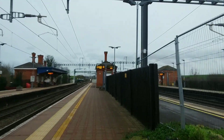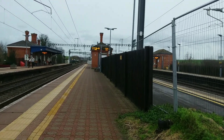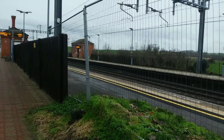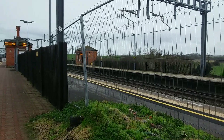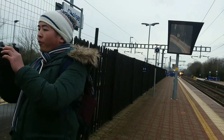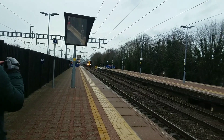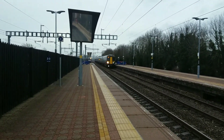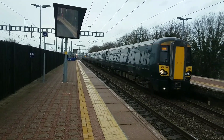Coming in down there is a Great Western Railway service to Great Malvern — a Turbo service, 165 114. That was doing Didcot to Oxford services earlier. Also coming in is the 1607 service to London Paddington: 387 135 and 387 132.